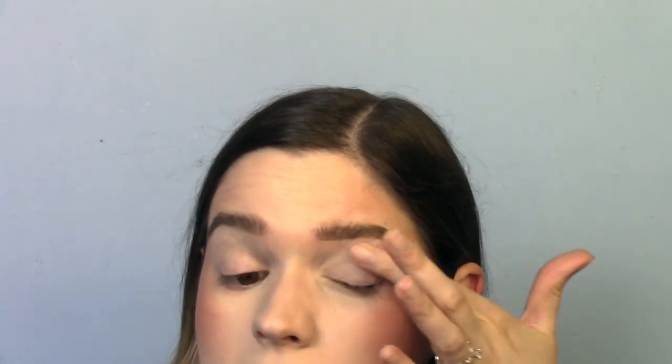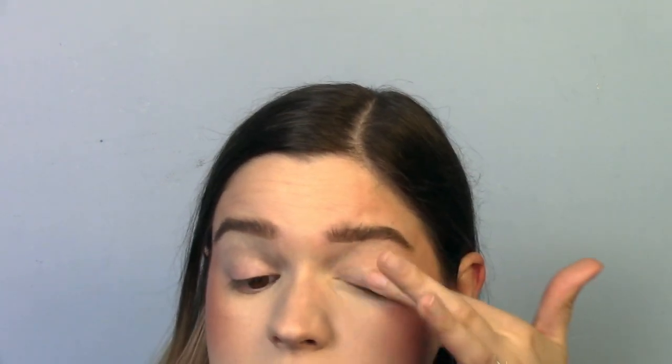Eyeshadow primer — I've got two. I legitimately thought I only had one, and then as I was going through things, I found things I didn't know I had. That tells me there's a problem when I don't even know what I have — it's gotten to an excess. I thought I had used up my ABH eyeshadow primer, but I found it and there must be at least a couple uses left.